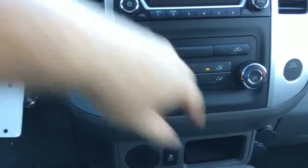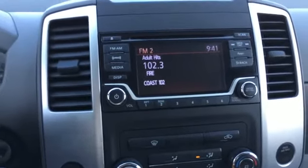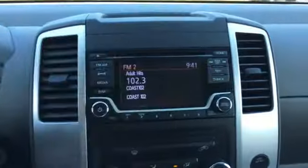Good old heat and AC, no backup camera. We've got an XM, AM, FM, CD player and a lockable glove compartment.